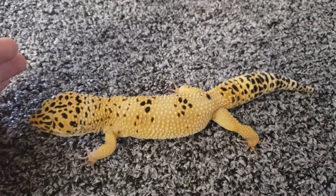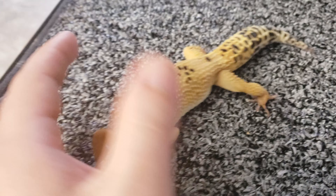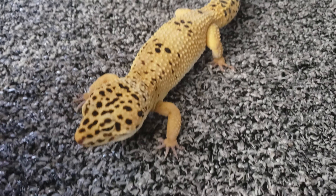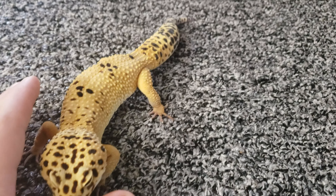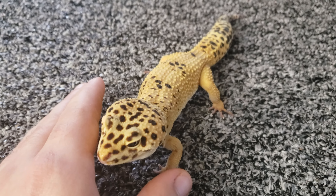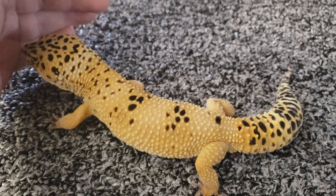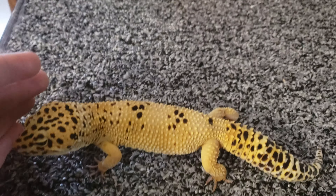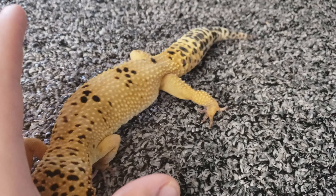Orion, my leopard gecko, just shed and I thought it's really important to show people what causes leopard geckos to lose their toes. It's very common when you see leopard geckos and look at their toes — they'll be missing parts of their toes, sometimes the nail, or even the whole toe. We're going to explain why this most commonly happens and how easy it is to prevent it. This is going to be a shorter but really informative video.